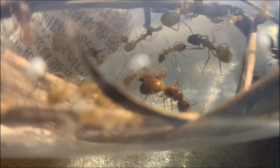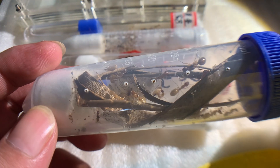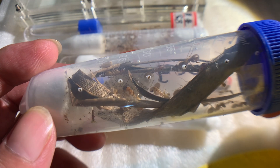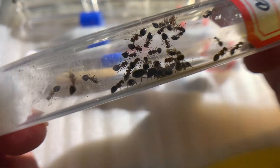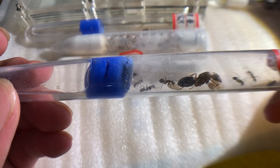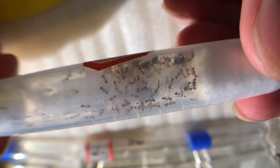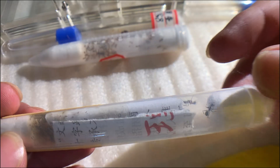Hello everyone, welcome back to my Ant Tribe Diary. Six days ago, I purchased six different ant colonies. With almost zero experience in ant keeping, how have they fared after these six days? Will they be wiped out by my inexperience, or will they grow and thrive? You won't believe the results. Let me show you the outcomes of my six-day journey with these ants.